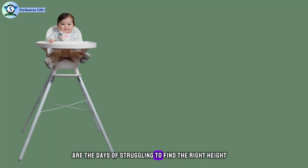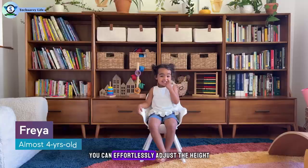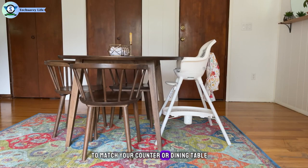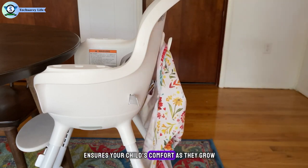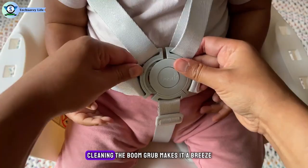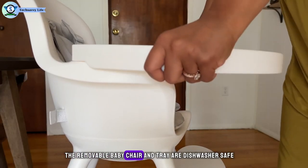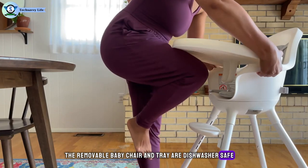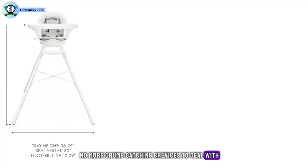Gone are the days of struggling to find the right height for your highchair. With the Boom Grub, you can effortlessly adjust the height to match your counter or dining table. Plus, the adjustable footrest ensures your child's comfort as they grow. The removable baby chair and tray are dishwasher safe, and the seat pad can be thrown into the washing machine. No more crumb-catching crevices to deal with.